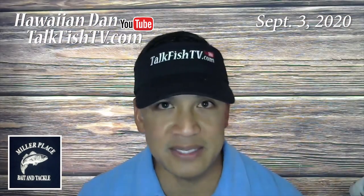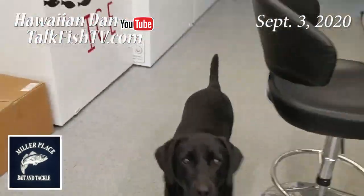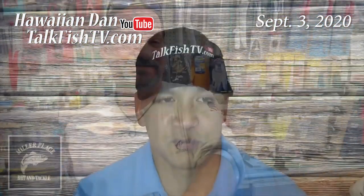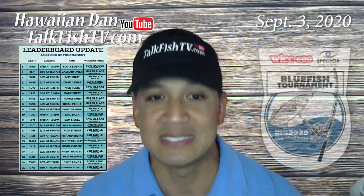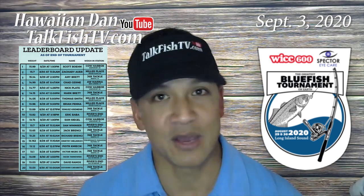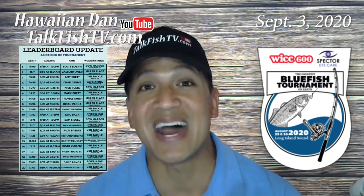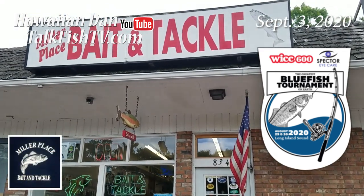If you need any gear or local intel, Miller Place Bait and Tackle is the place to go. Just visit Misty, Sue and Jim, and they'll make sure that you have absolutely everything you need to catch fish. As a matter of fact, they had four cash payout weigh-ins from this past weekend — the annual greatest bluefish tournament on earth — with one of those places finishing second and winning $7,500. I think we could take first place next year and bring home $25,000, but we've got to be in it to win it, and Miller Place Bait and Tackle has proven that we can do it.